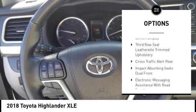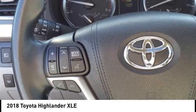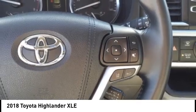Daytime running lights, auxiliary transmission fluid cooler, fog lights, power brakes, braking assist, and a voice activated navigation system.